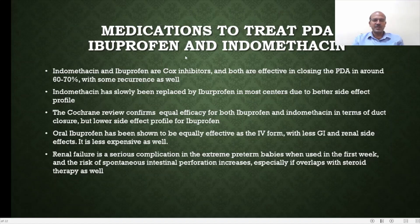The most important medicines previously used were indomethacin, then ibuprofen, which was introduced in the mid-1990s and became prominent. Both are equally effective as COX inhibitors and close the PDA in about 60 to 70% of cases, with some recurrence rate. Indomethacin had more renal toxicity and GI intolerance; ibuprofen was preferred. The Cochrane review confirms similar efficacy but a better side effect profile for ibuprofen. Oral ibuprofen is equally effective as IV with fewer side effects and is less expensive. In extreme premature babies, both carry a higher risk of renal failure, and the risk of spontaneous intestinal perforation increases if used alongside steroids.